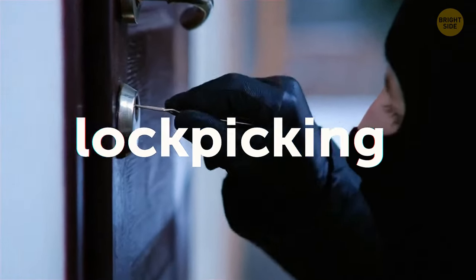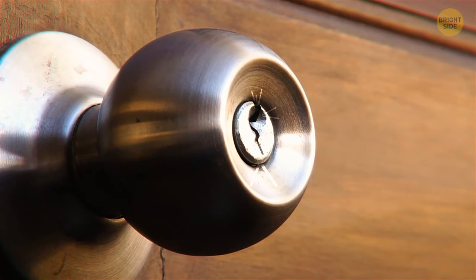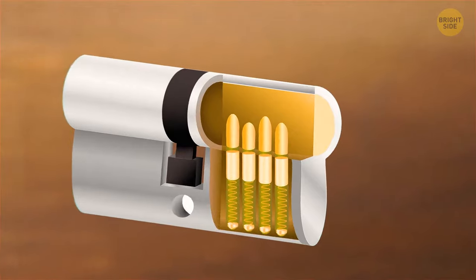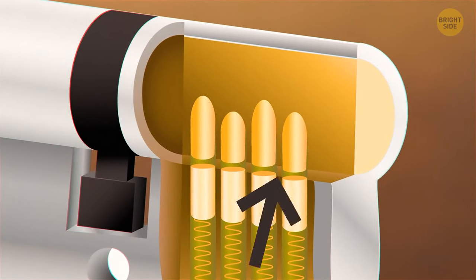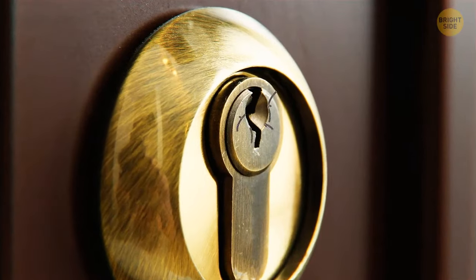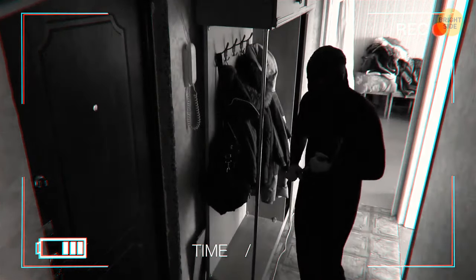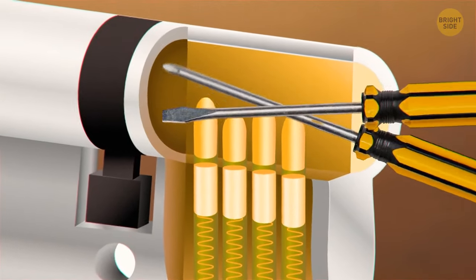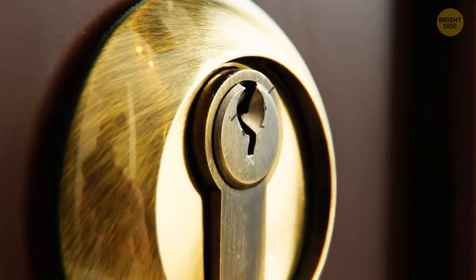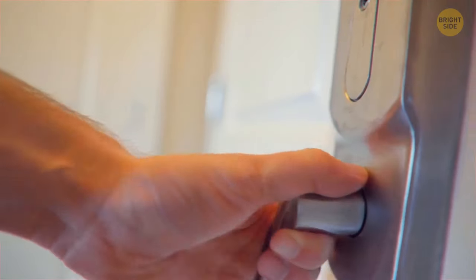Lock picking is a less forceful technique. It will leave marks on the doorknob such as light scratches around the lock, but the real signs will be found on the inside of the lock on the pins — they'll have dents. Heavy scrapes or marks on your doorknob can also indicate that someone has entered your home, as thieves sometimes use screwdrivers to break the pins. If you see deep scratches, marks, or a widening of the keyhole, be careful when you get inside.